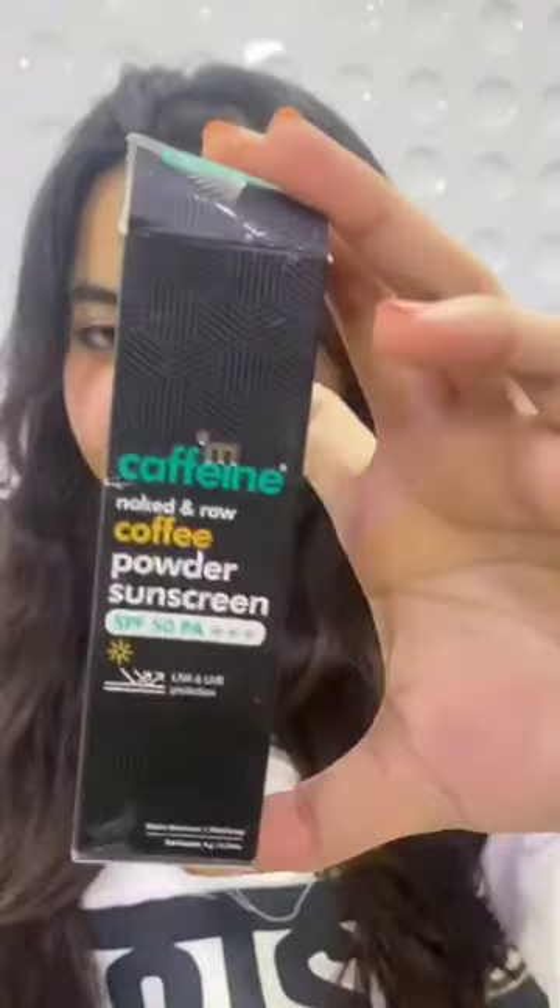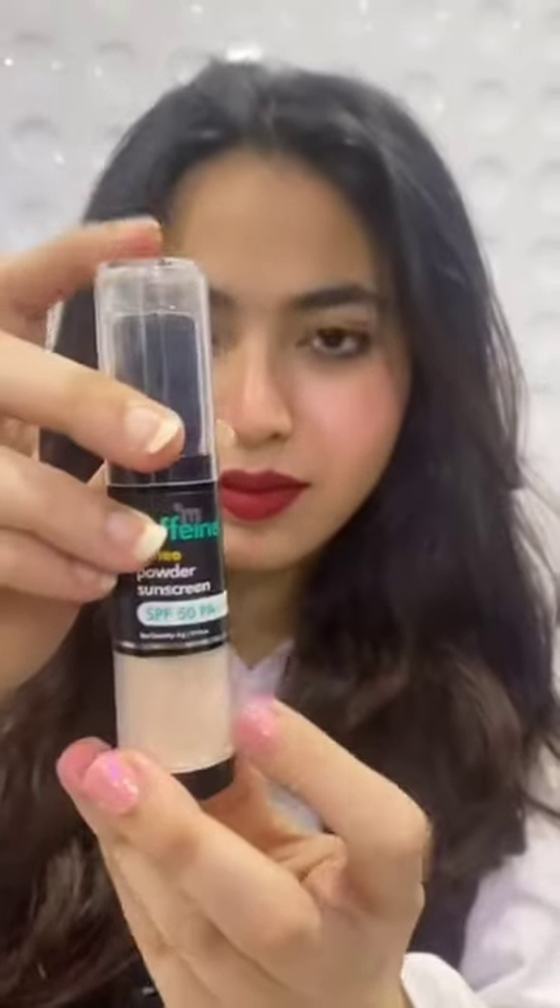Today we are going to review the mCaffeine Coffee Powder Sunscreen, which consists of SPF 50 PA triple plus. This means it provides UV protection — specifically UVB protection which burns your skin — so if you apply it, your skin will not burn. Its duration is 500 minutes, which means 8 hours.